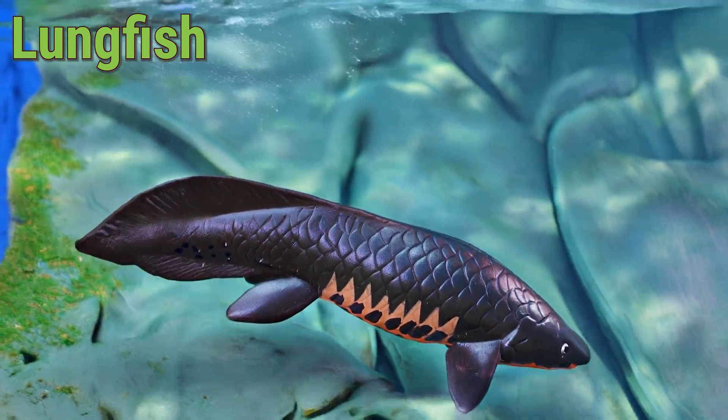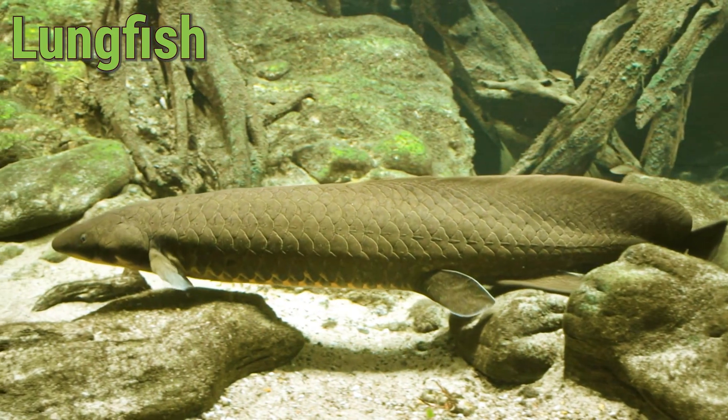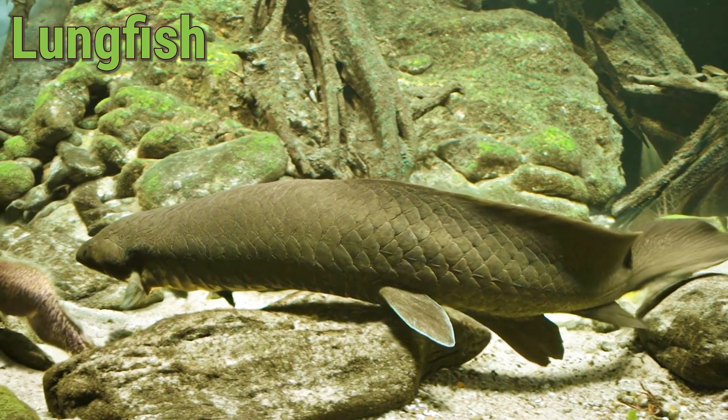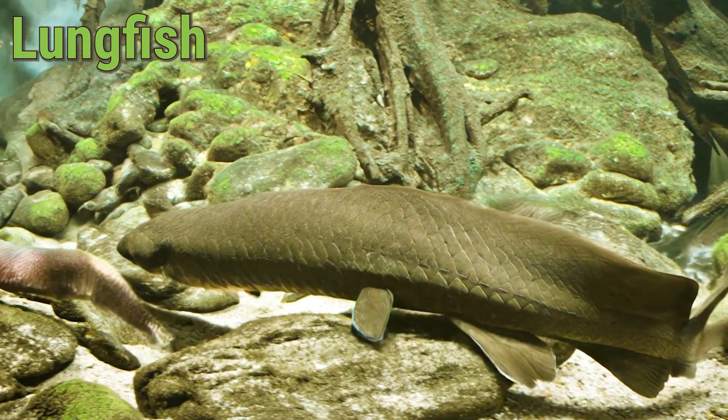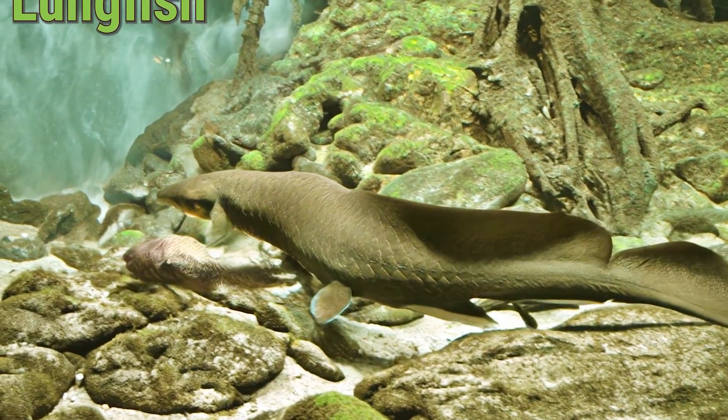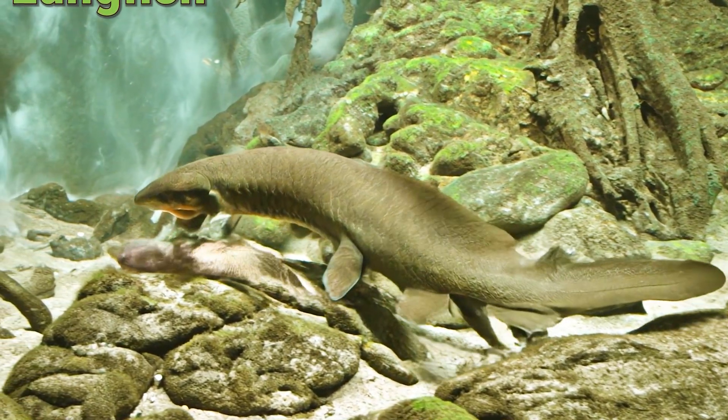It eats plants, worms, and small fish while resting in the mud or swimming slowly. The lungfish can live more than 50 years and loves hiding during dry seasons. Isn't the lungfish an amazing and unique creature of nature?